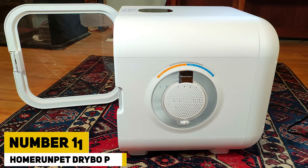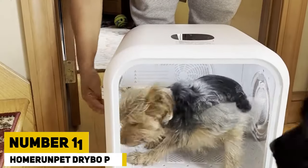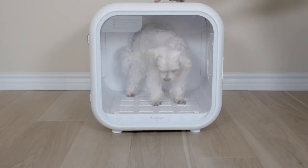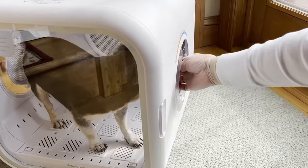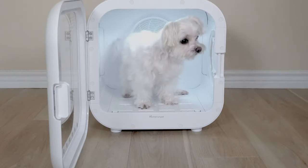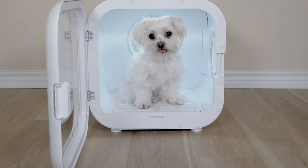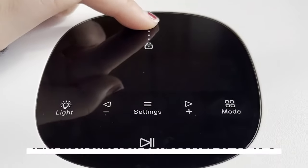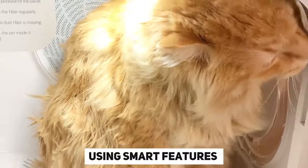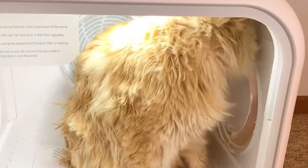Number 11: Home Run Pet Dryer Box Plus. The Home Run Pet Dryer Box Plus is a smart pet dryer box designed by experts with over 20 years of medical industry expertise. With a 60-liter capacity, it's ideal for small dogs and cats. It operates quietly at about 40 decibels, and temperatures may be adjusted up to 40 degrees Celsius using smart features. It costs $515.